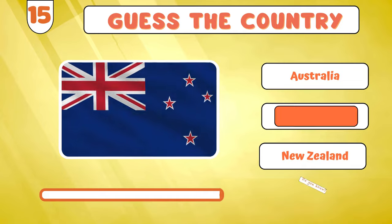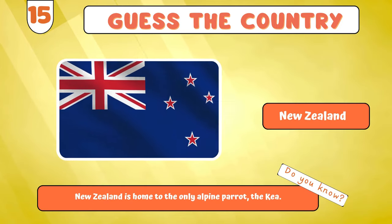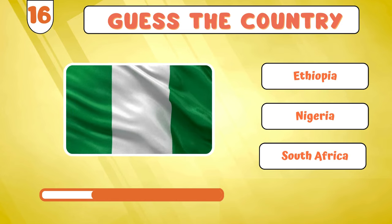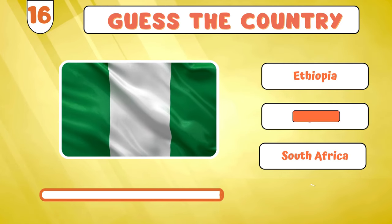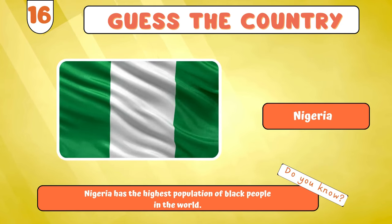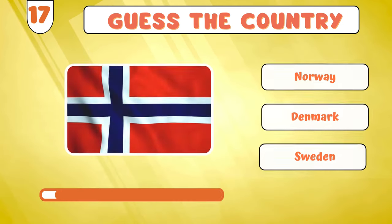New Zealand? Moving forward with... Nigeria? The next flag on our list is...